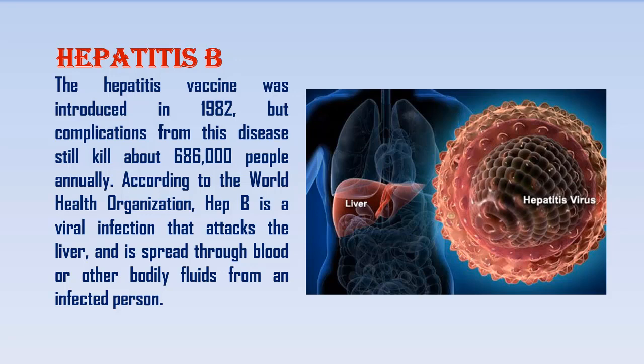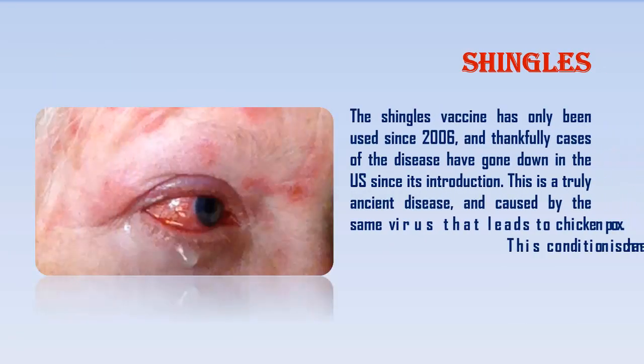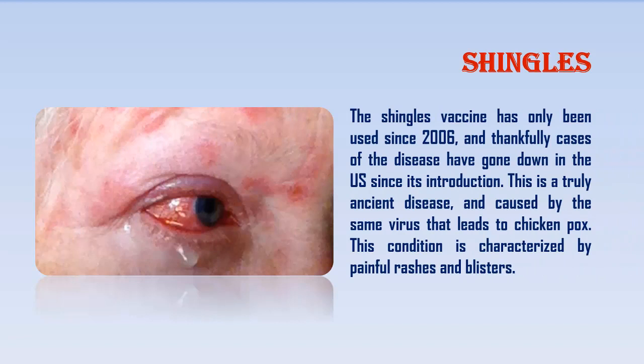Shingles. The shingles vaccine has only been used since 2006, and thankfully cases of the disease have gone down in the U.S. since its introduction. This is a truly ancient disease, caused by the same virus that leads to chicken pox. This condition is characterized by painful rashes and blisters.